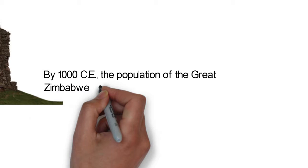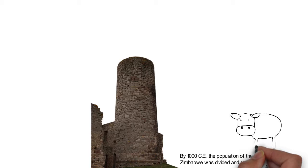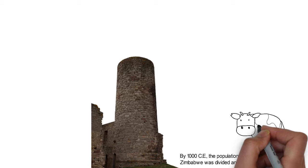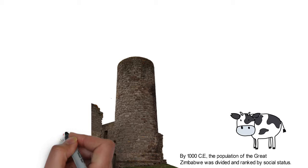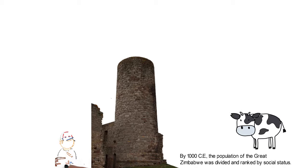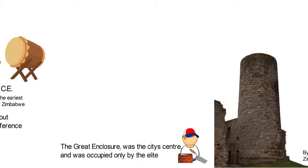By 1000 CE, the population of the Great Zimbabwe was divided and ranked by social status. There were elite leaders and there were peasants. The elite had their cattle taken care of by the peasants who did all the simple labor. Cattle rearing then became a rewarding way of becoming wealthy in the Great Zimbabwe society. The rich and important members of the city had buildings specially built to their taste. Great stone houses were built by the peasants for their masters and lords. The buildings were made of heavy granite blocks and stones which were arranged carefully on top of each other.